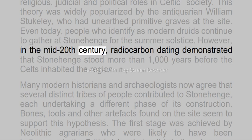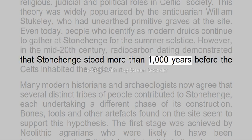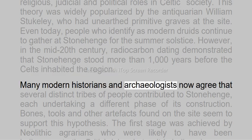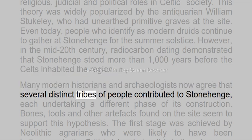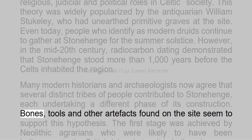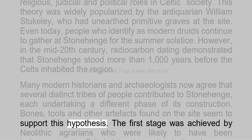However, in the mid-20th century, radiocarbon dating demonstrated that Stonehenge stood more than 1,000 years before the Celts inhabited the region. Many modern historians and archaeologists now agree that several distinct tribes of people contributed to Stonehenge, each undertaking a different phase of its construction. Bones, tools and other artifacts found on the site seem to support this hypothesis.